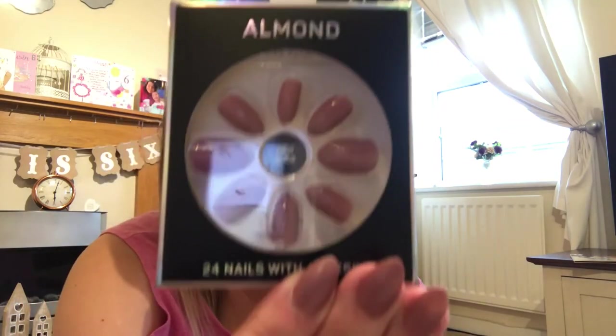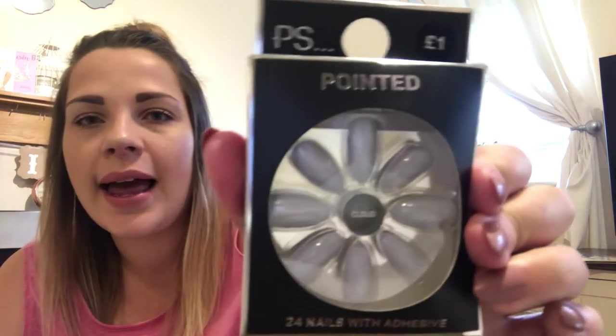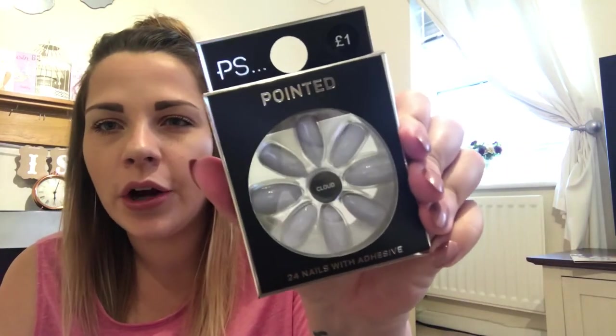The next thing I picked up were two packs of false nails, which I've raved about since discovering them in my last Primark haul. They're fantastic — only £1 each and they last me a good four days. I went for something shorter this time for more manageability. I got one set called 'Nude' in an almond shape, and one called 'Cloud' in a pointed shape.